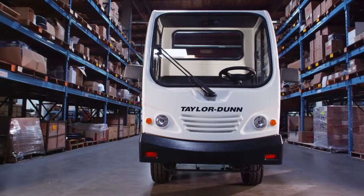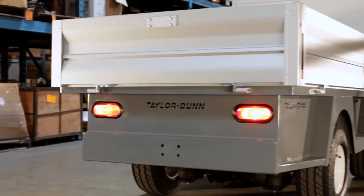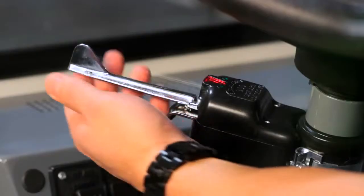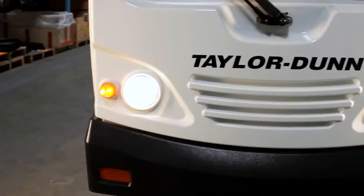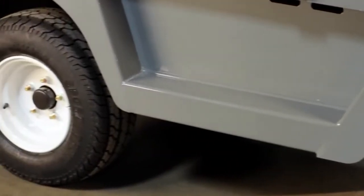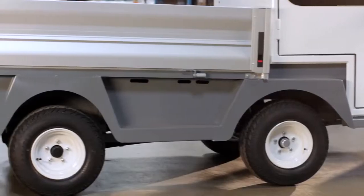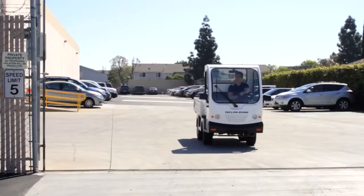The ET3000 standard features include headlights, tail lights, brake lights, directional signals, hazard flashing lights, metal cabin doors, load range E tires, durable frame design, four-wheel hydraulic brakes, and a heavy-duty drivetrain that ensures reliability and low maintenance cost.